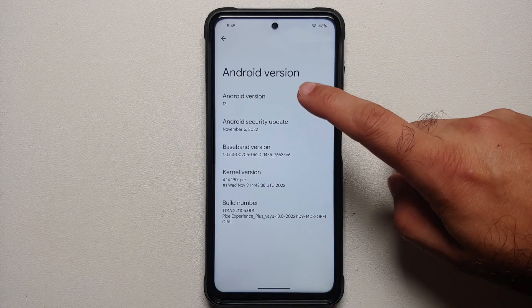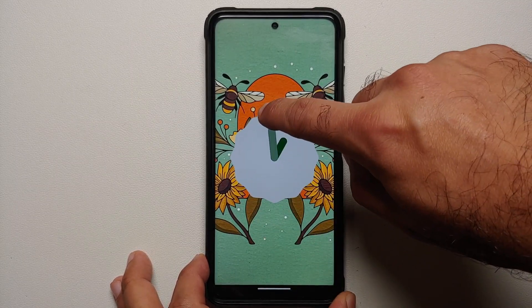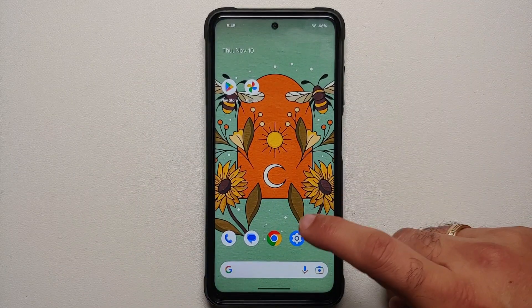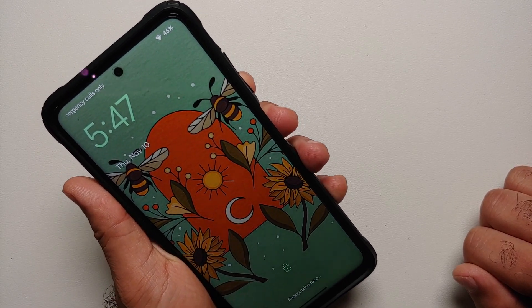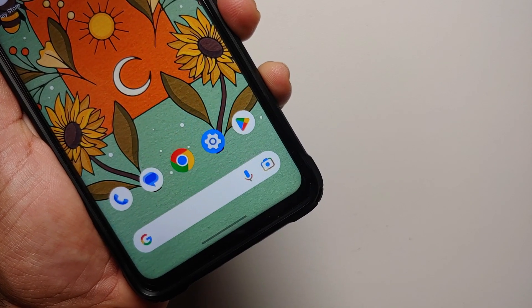Pixel Experience Android 13 is in the building, and this is the November build which I am running on the Poco X3 Pro. A super exciting thing here is that face unlock has been added to Pixel Experience Android 13 builds. You do need the latest November 2022 builds, and note that it has been added.